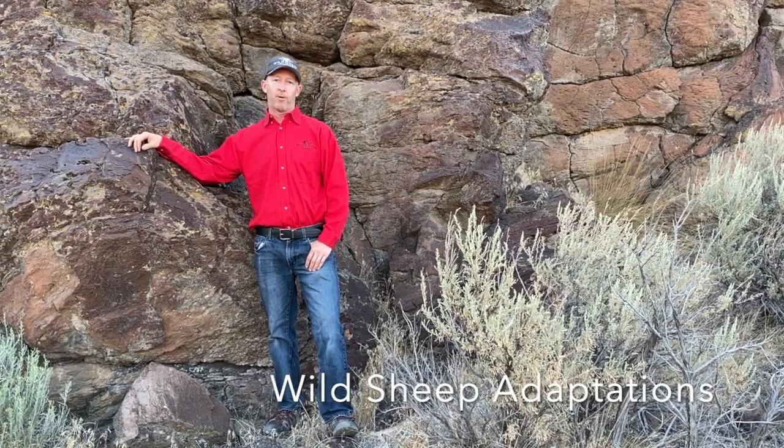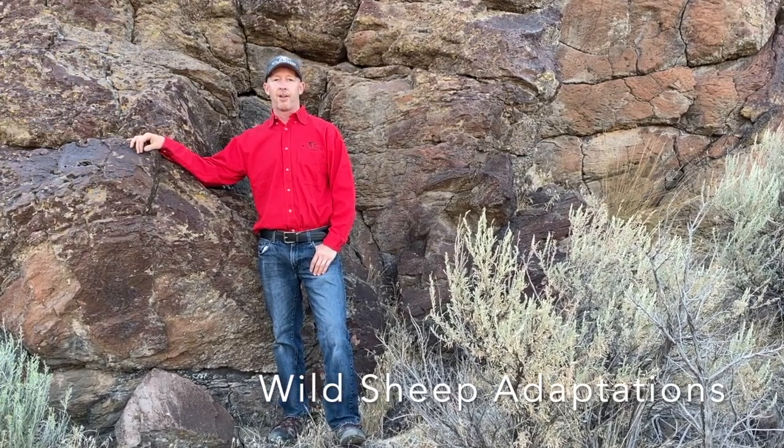Wild sheep have been on the landscape of North America for about the last 750,000 years after crossing the Bering Land Bridge from Siberia into what is now Alaska during the Pleistocene era. Their adaptations have helped them survive the harsh environment as well as the many predators that they come across.